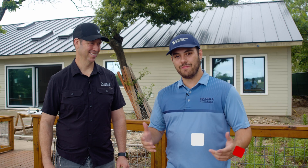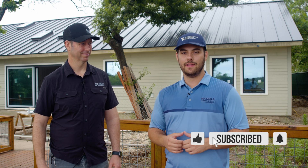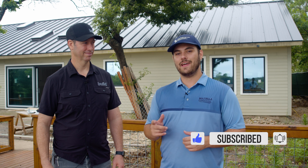Welcome to the Metal Roofing Channel. I'm Thad Barnett. Make sure you subscribe and hit that notification bell. We release metal roofing and metal construction content every Monday and Wednesday.